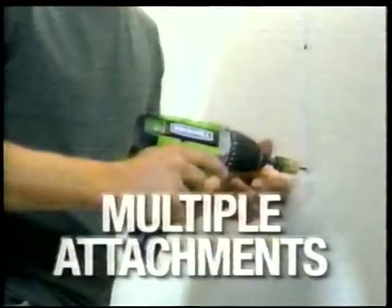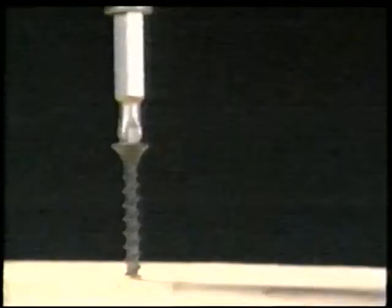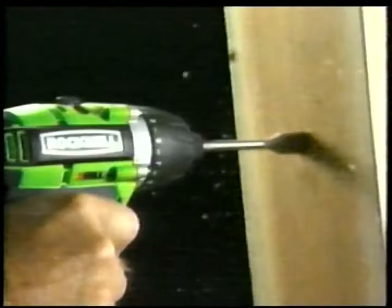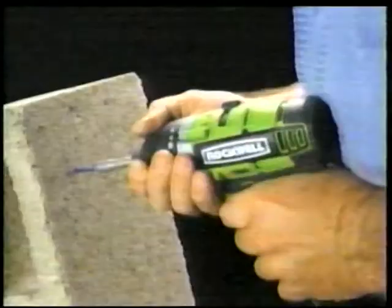With multiple time-saving attachments, up to 2,200 RPM, and 8 to 800 inch-pounds of torque, The Thrill will provide all the versatility and power you need to get the job done right. Right now.